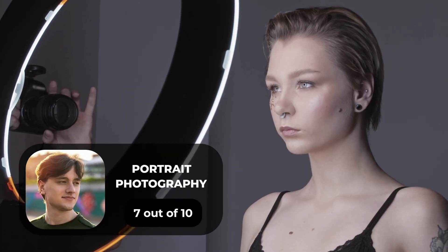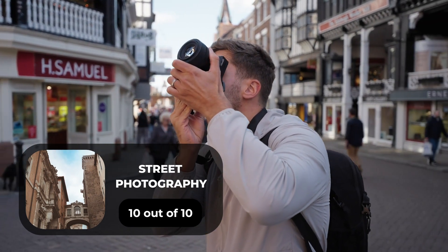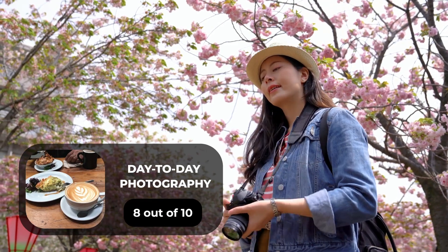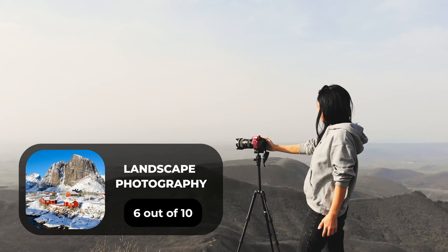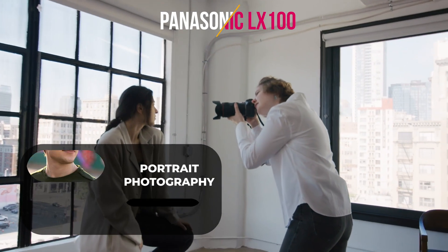For portrait photography, we give it a 7 out of 10. For street photography, we give it a 10 out of 10. For sports photography, we give it a 5 out of 10. For day-to-day photography, we give it an 8 out of 10. For landscape photography, we give it a 6 out of 10. Here are our ratings for the Panasonic LX100.